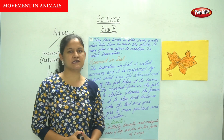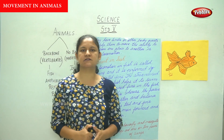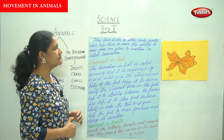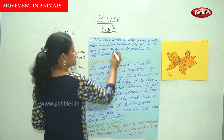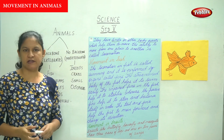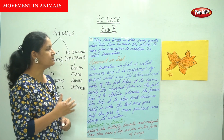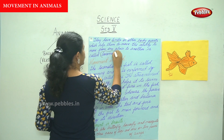Animals move from one place to another in search of food, to build or find shelter, and to escape from enemies. They have limbs or other body parts which help them to move. The ability to move from one place to another is called locomotion.